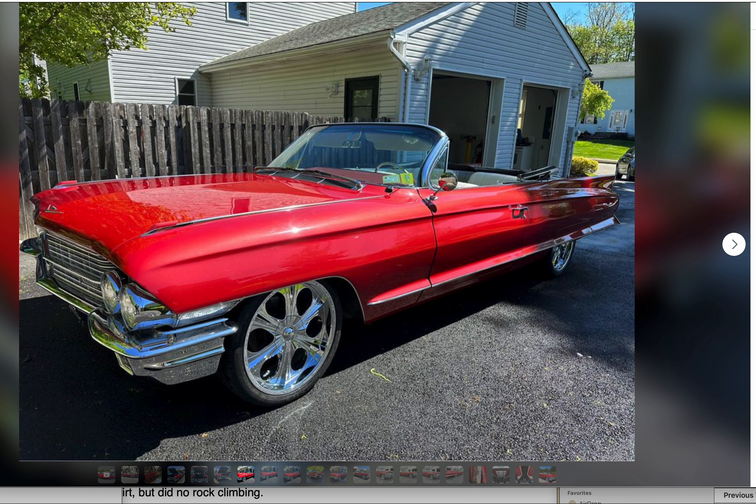Not sure what a Cadillac Series 62 means — if anyone knows what that means, please let me know. I'm looking for a name like a DeVille or Seville or El Dorado, but the information is not there. This is mostly stock, it was lowered four inches, and it has a white convertible top.